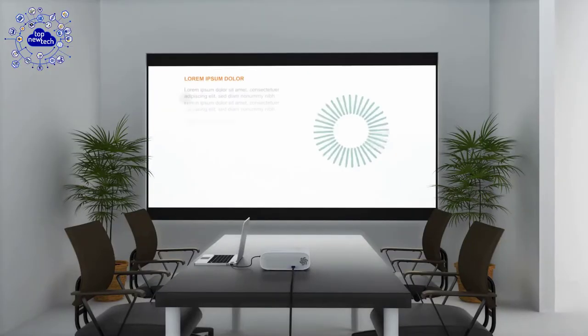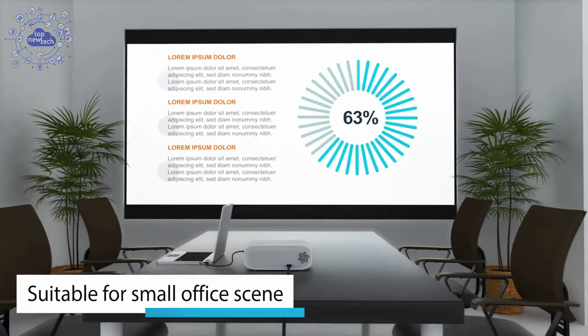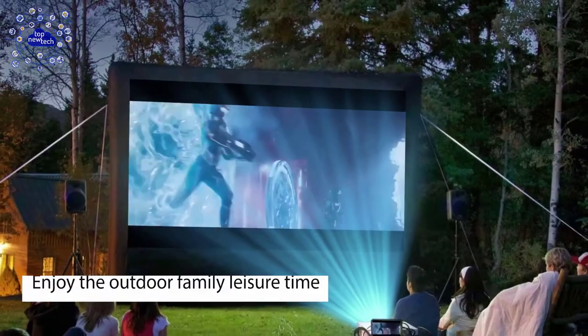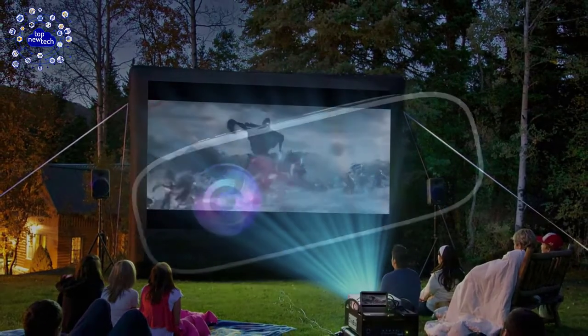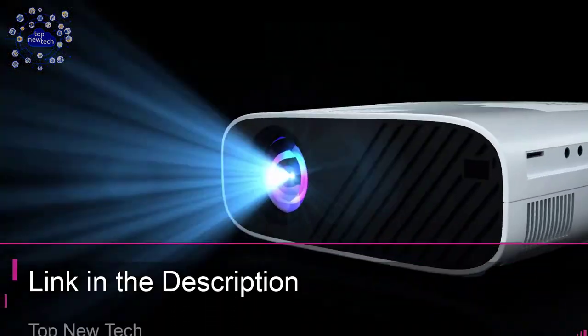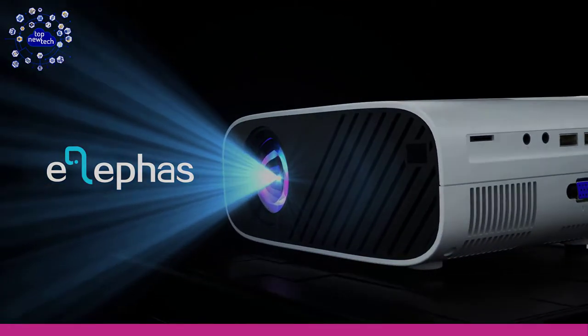This projector is your best choice to create a family theater with excellent quality and affordable price. The HiFi level built-in speakers restore sounds from all media sources. Equipped with the latest fan noise reduction and cooling technology, this projector is available on Amazon at a cheap price.